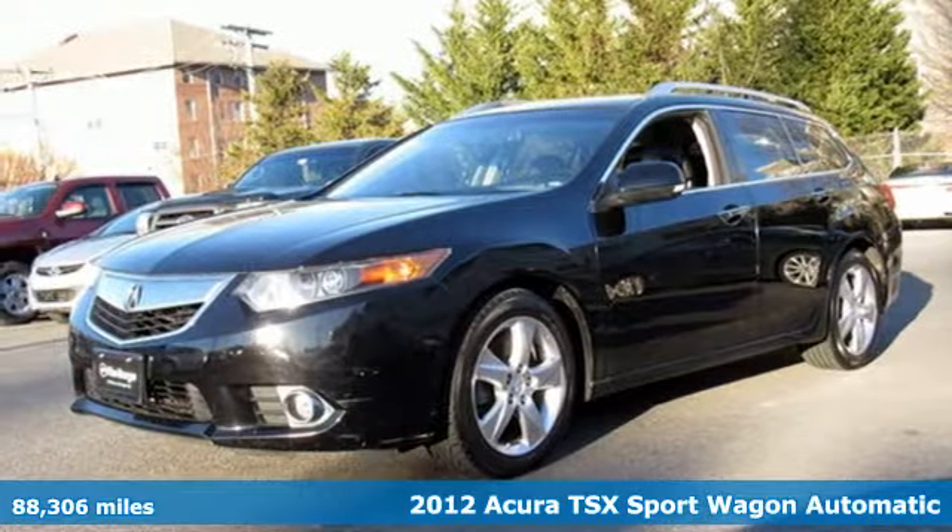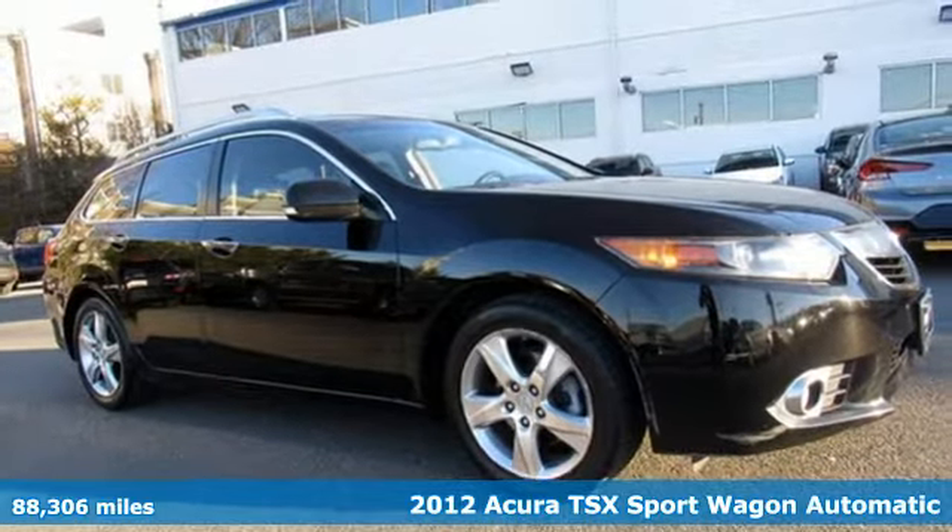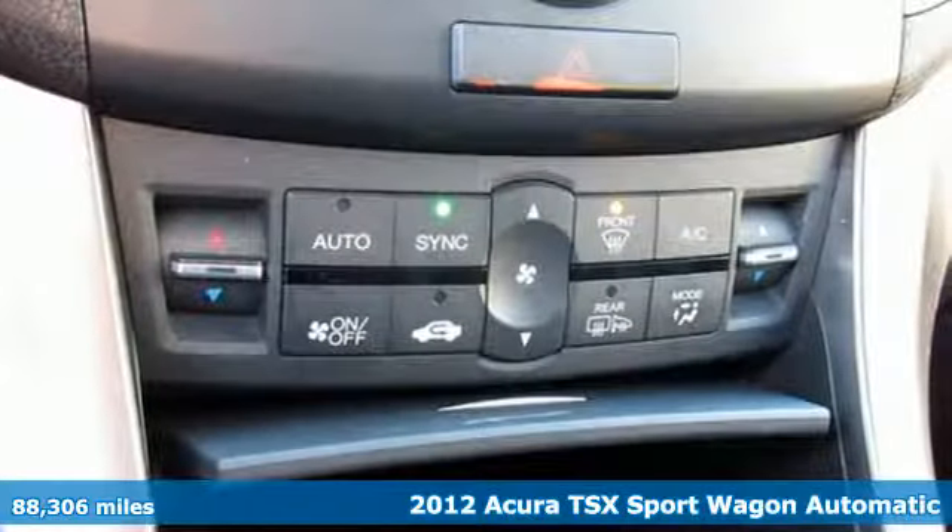Here's a 2012 Acura TSX Sport Wagon, driven by those who know the best way to get from point A to point B isn't always a straight line.